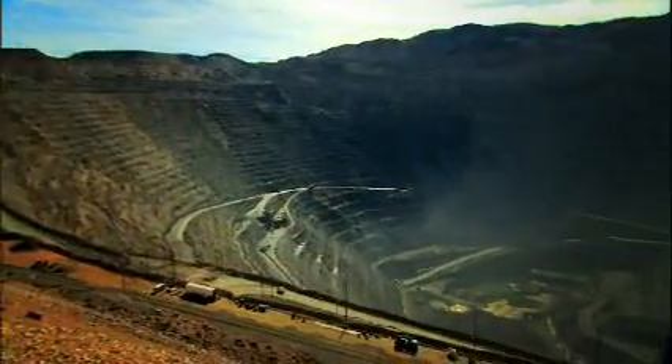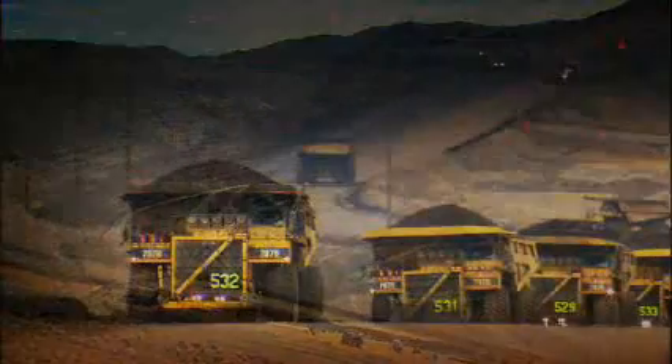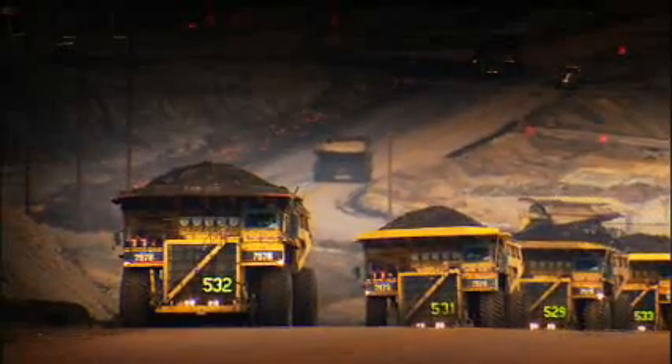These pits are getting deeper, hauls are getting longer, energy is becoming more expensive as a proportion of your total cost. And I think the F-Series addresses a lot of these things.